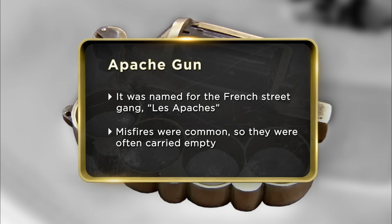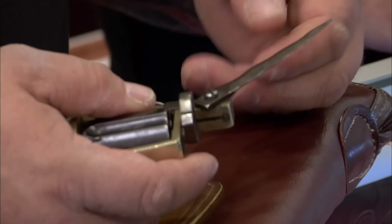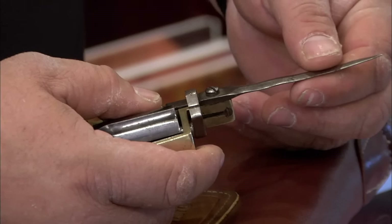My grandfather had it. He passed away. It was sort of a thug's gun. I've seen where the value can reach up to $7,000. I don't want to go below four, so we'll see how it goes. It has a knife on it too — a knife, brass knuckles, and a gun.